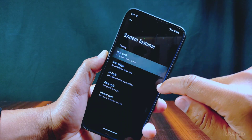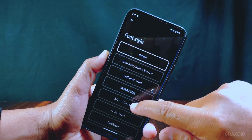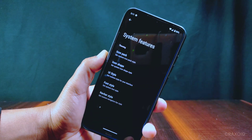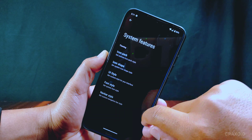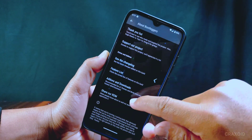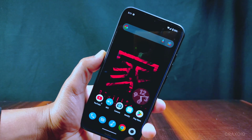In system features, icon pack, UI style, font style, and navbar style options are present. Overall, this ROM has pretty good performance and is very smooth to use. Although it comes with few customizations, the ROM is stable even in its alpha build.